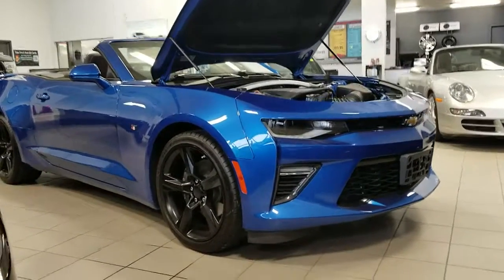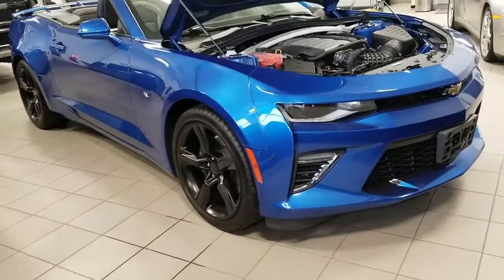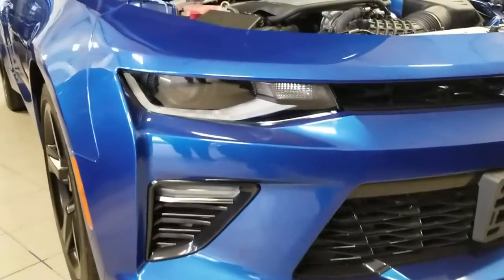Good morning Chris. I'm Randy from Titan Automotive. This is the 2017 Chevrolet Camaro 2SS that you're inquiring about. We do have this vehicle located in our showroom. This vehicle is very well-equipped with the LED lights,